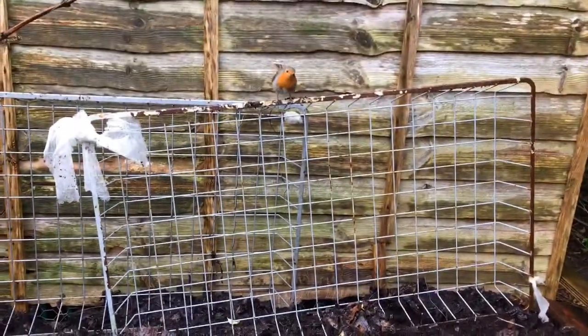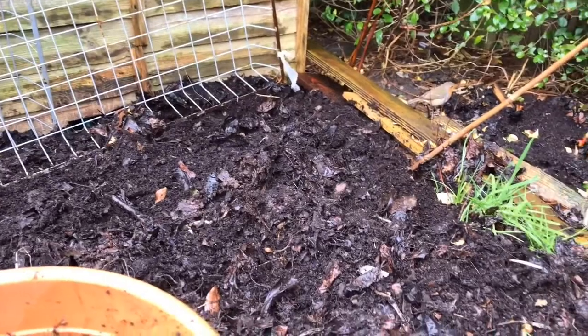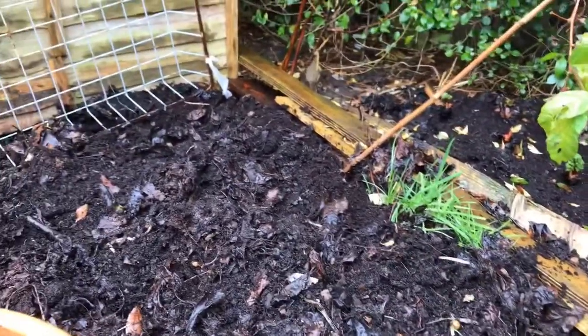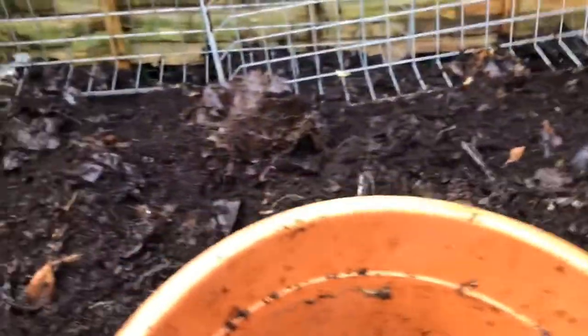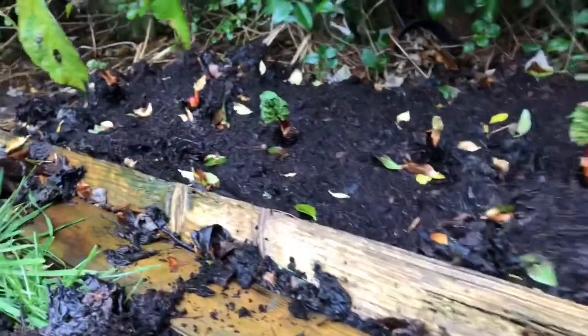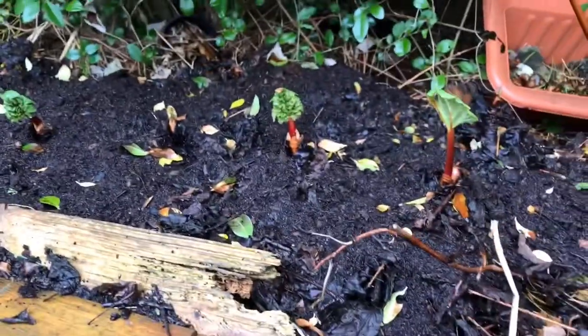He's back! I feel like we should give it a name - a gender neutral name because we don't know if it's a male or female robin. Put in the comments if you have a suggestion for a name for the robin. There you go, potato haul done. While I'm here, a little update on the rhubarb I planted the other week - they seem to be doing all right.